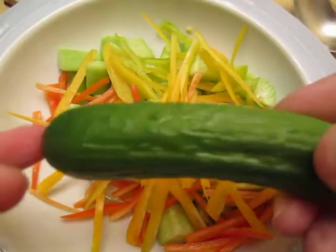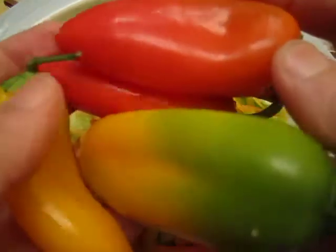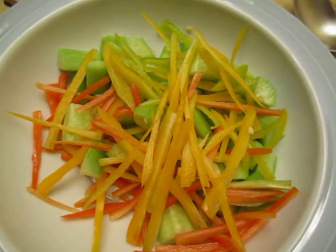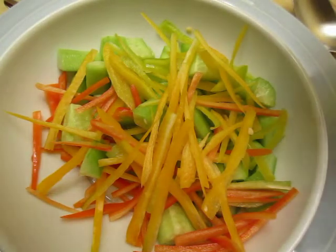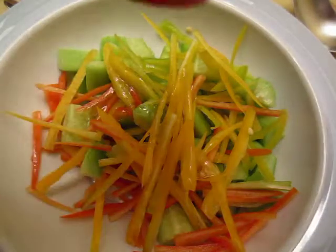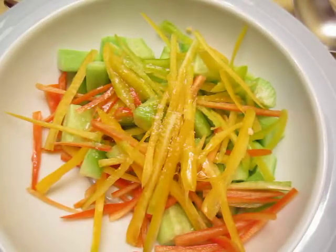We have some fresh cucumber and fresh sweet pepper. I cut them, put some olive oil, salt and pepper.